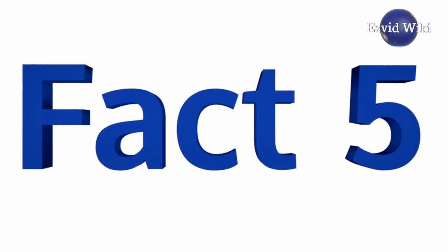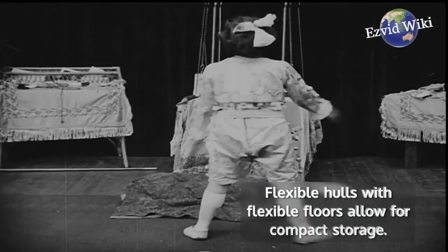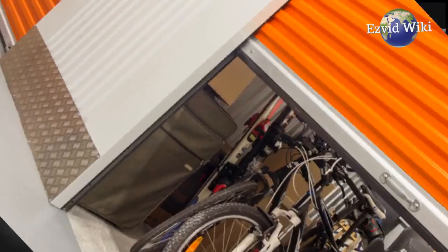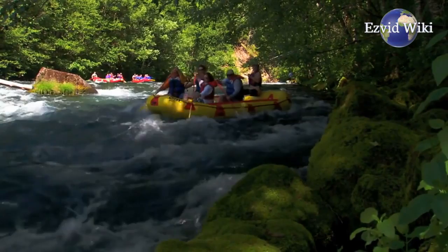Fact number 5. There are three major types of hulls for inflatable boats. Flexible hulls with flexible floors allow for compact storage. They are also good for bending around tight corners while white water rafting.